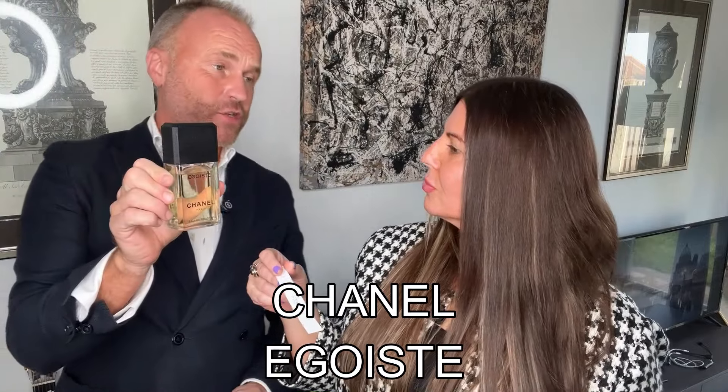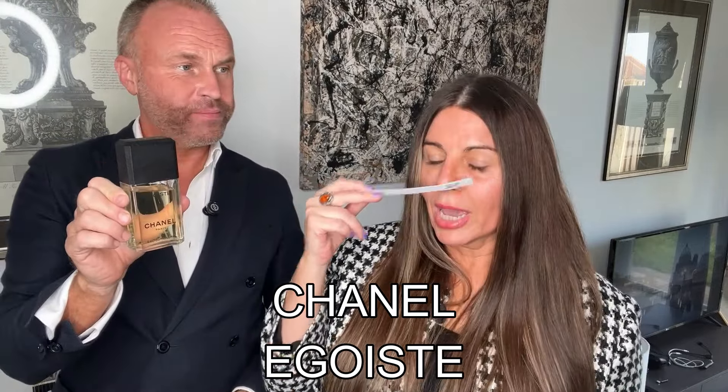Last but not least is Chanel's Egoïste, first released in 1990, famous for a really nice sandalwood note. Well, I've already smelt this one and I already decided this was my favourite. It is very, very woody and spicy — very manly. I'm going to give that a 9 because I absolutely love it. I am a massive Chanel fan. So, 9 for Egoïste. Egoïste and Eau Sauvage are both 9 out of 10 — those two are in the lead.